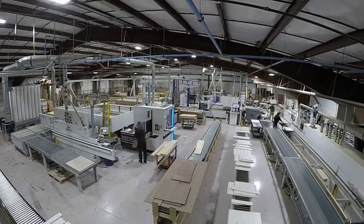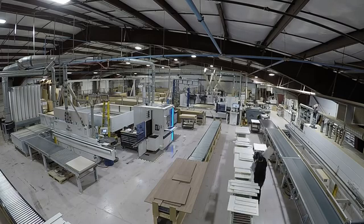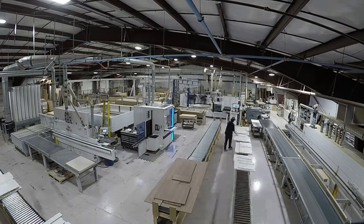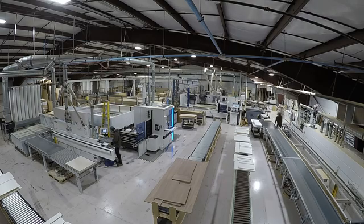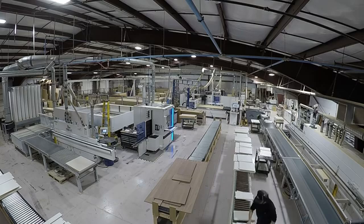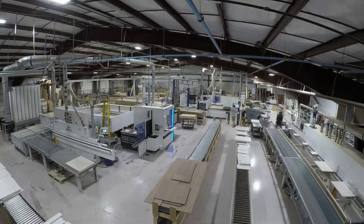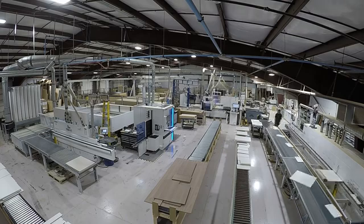It looks like someone's using the vertical panel saw — that's for secondary type operations usually. What he was working on there was drawer blanks. We cut the blanks to size on the saw and then he was putting the dados in them on the vertical, getting them prepped for this job.